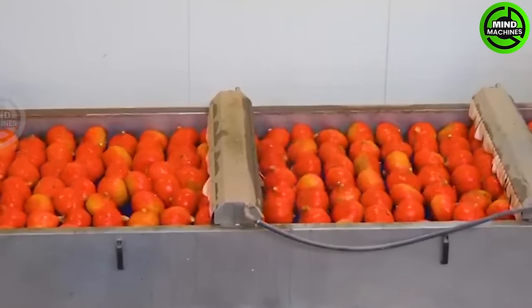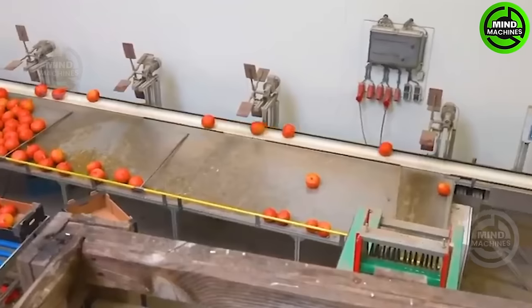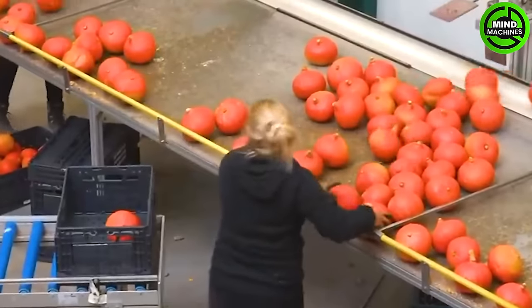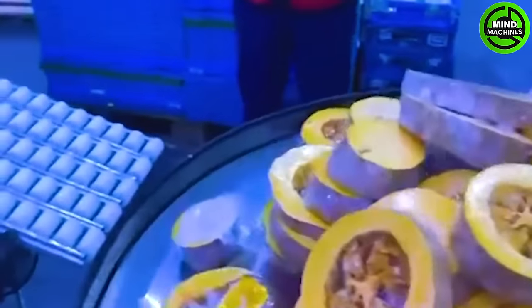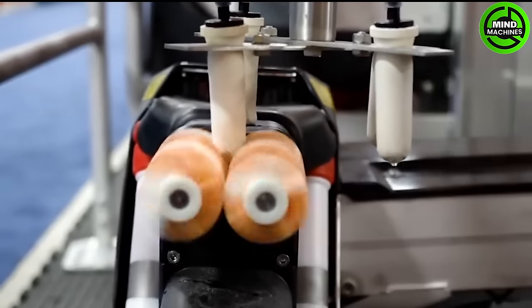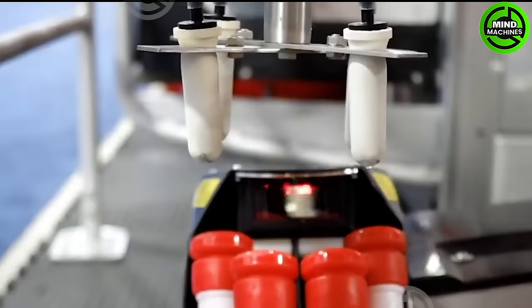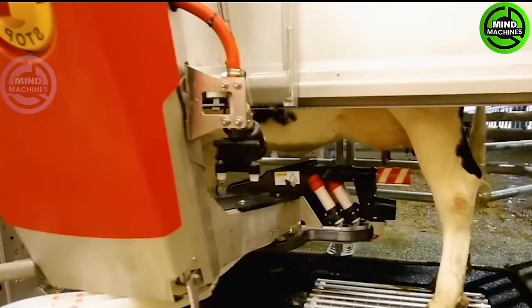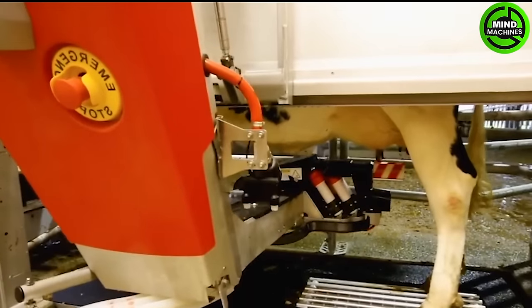All these pumpkins will be thoroughly washed to remove any dirt and harmful insects before being brought for sale. The automatic cow milking machine efficiently extracts milk from cows, streamlining the milking process for farmers.